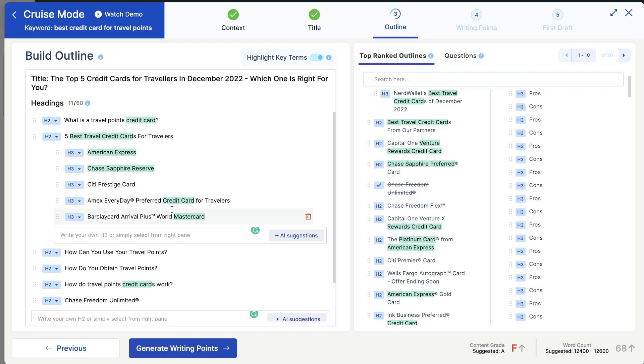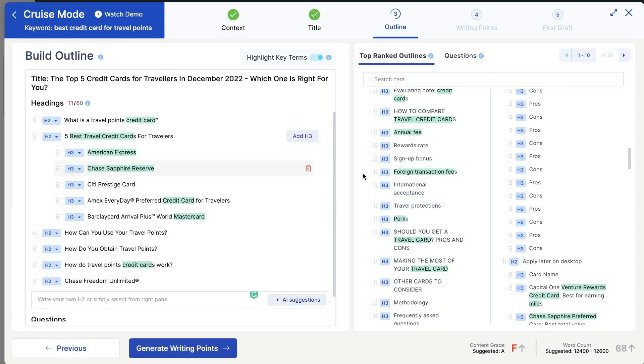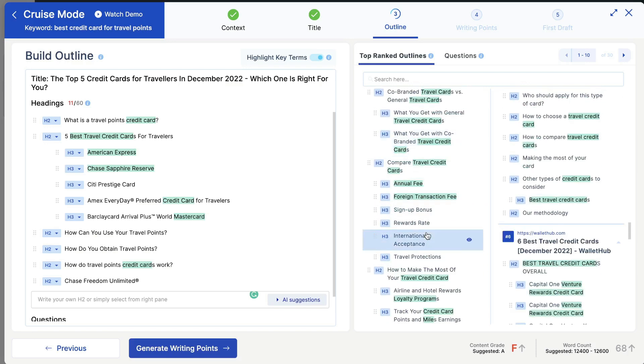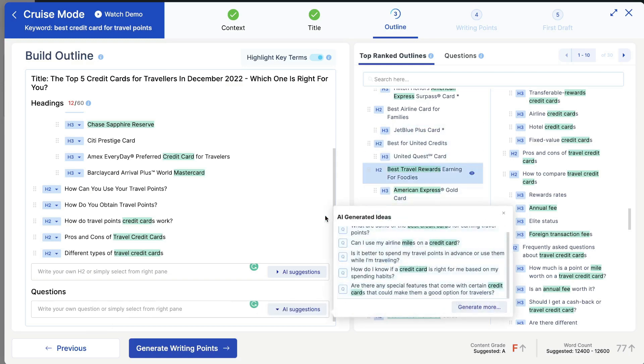You do have to spend some time on the outline, but it's one of the most important aspects of your blog post. It'll actually save you time when generating content because once you properly optimize your outline, half of the work is already done and you're already pretty much optimized for the first page of Google. You can track your content score using the content grade on the right-hand side. If you're running out of ideas, scroll down to your competitors and you'll always find more ideas to include. You can also add questions using AI suggestions or competitor questions.